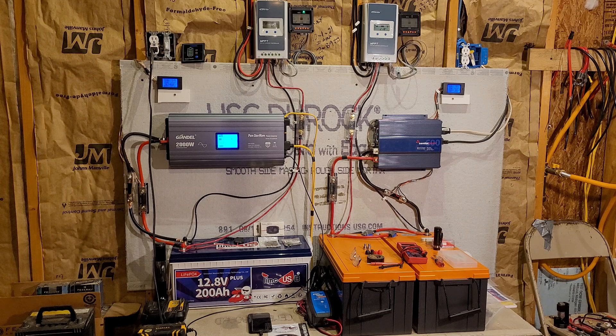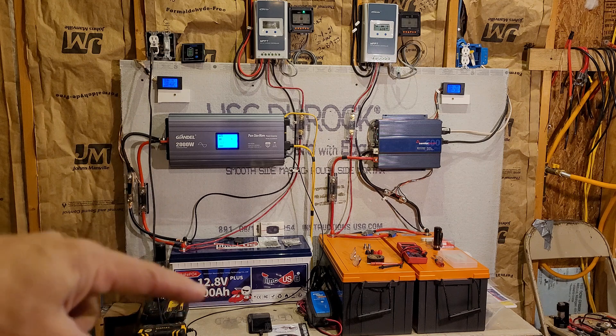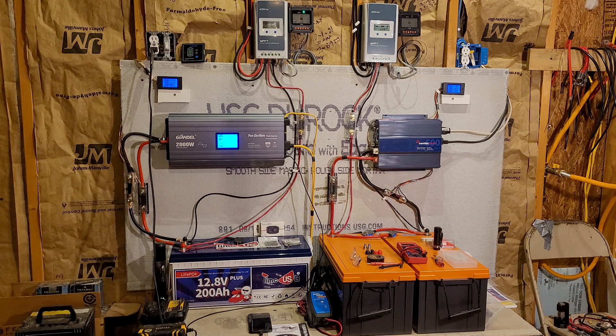I bought cement board because I know cement doesn't burn. It's behind the door, behind the rack, and there is also cement board underneath the batteries. I also have a pair of fire extinguishers and a fire blanket. From what I understand, lithium-ion batteries are a chemical slash liquid fire, and it takes a B-A-B-C fire extinguisher — they say a Class B fire extinguisher is what you really want. Those are easy to come by, so I grabbed a couple of those and a fire blanket.